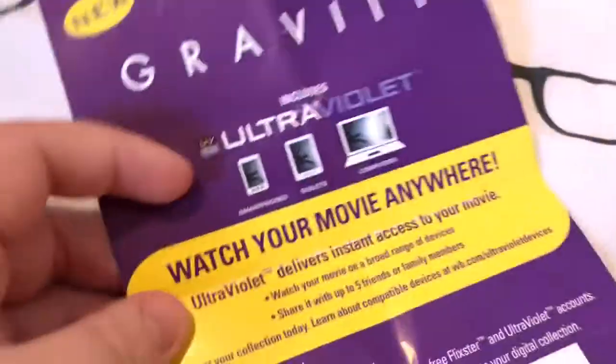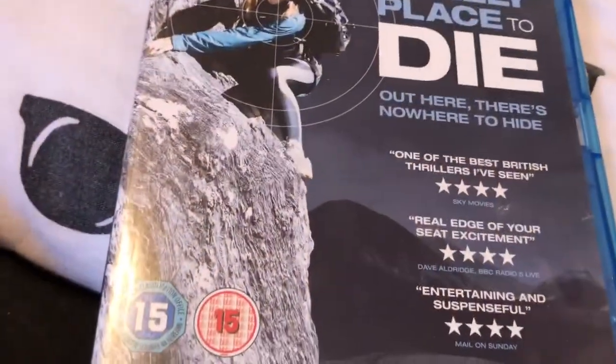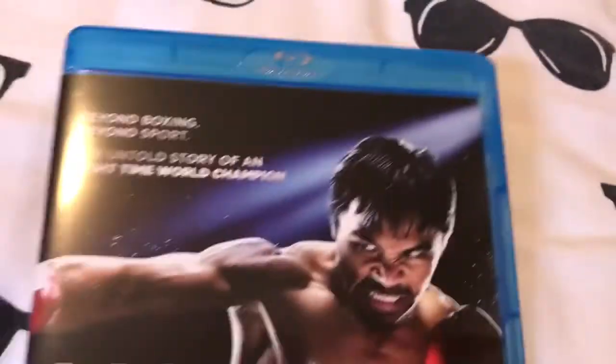Next UV code — we have Gravity. Now I have five Blu-rays. I picked these all up for a pound each. I got What Doesn't Kill You with a slip, 12 Years a Slave with a slip, A Lonely Place to Die which is an upgrade from the DVD — brilliant movie, definitely recommend it, I think I might do a review of that — Lawless with a three-quarter slip, and Manny, narrated by Liam Neeson.